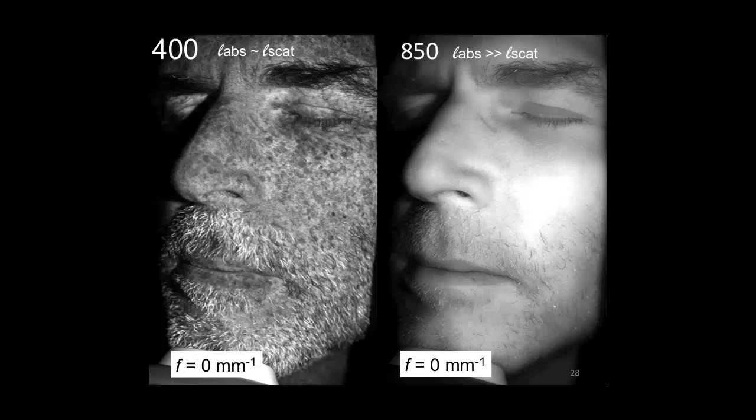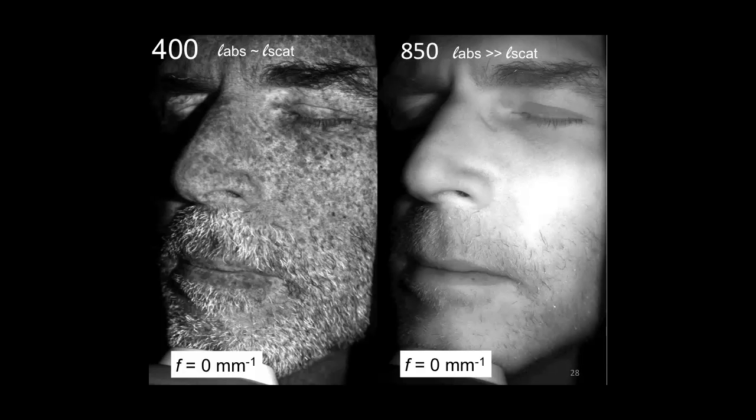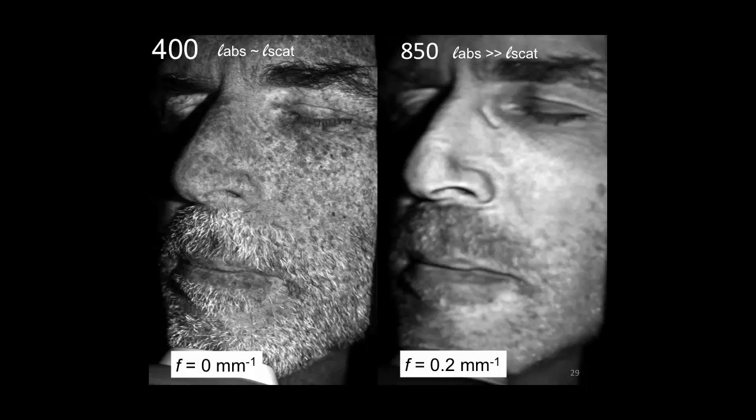Let's come back to the image of myself. This is the difference between very superficial penetrating optical wavelengths—400 nanometers versus 850 nanometers. What if at that same 850 nm wavelength I just change the modulation frequency? I can actually change the sensitivity map of my image. Here I am at 0.2 per millimeter spatial frequency—not that high a frequency, but enough to control the path length. You can see contrast coming from different sources. This looks entirely different from the zero spatial frequency image, even though it's still 850 nanometer light.